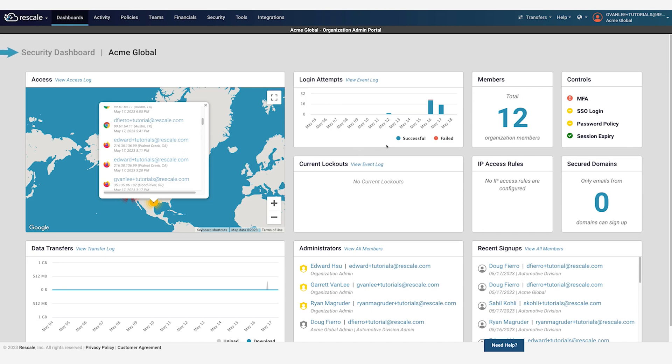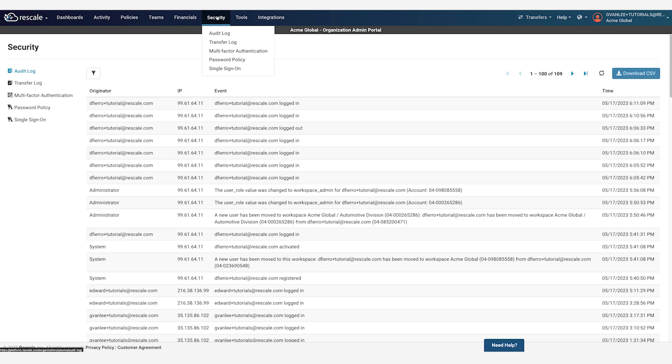On the security dashboard, administrators manage access controls, security policies, as well as track data being transferred in and out of the platform. Security settings can be controlled at the organization level or workspace level. Administrators can view detailed audit logs or transfer logs, or define authentication and password requirements.